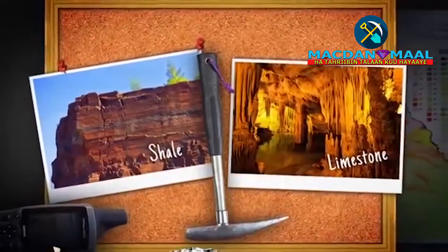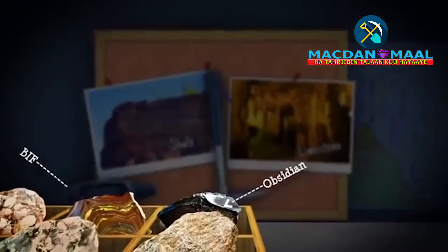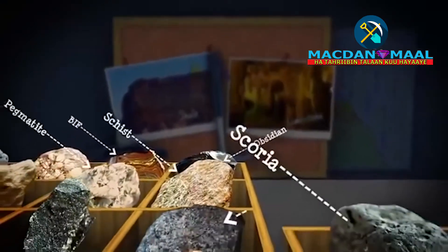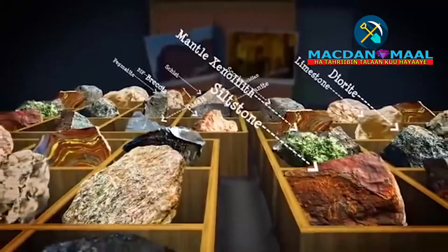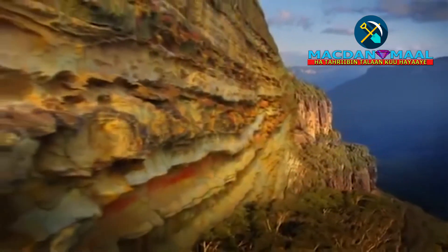The way rocks and minerals change gives us a guide to their origin. A rock's size and shape, and the colour and arrangement of its minerals, help geologists distinguish between different types of rocks. Many layers of rocks create a section, like this.